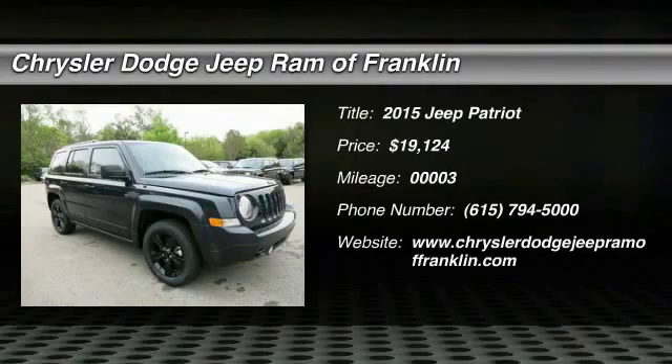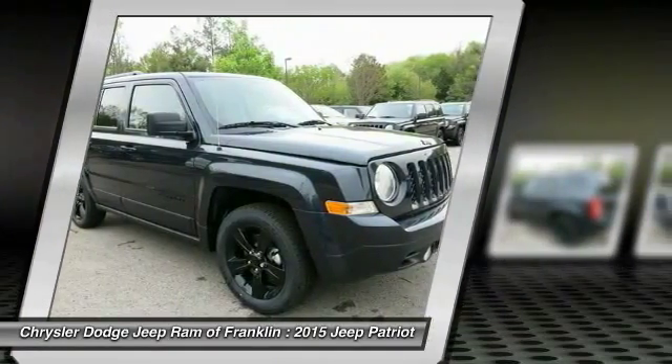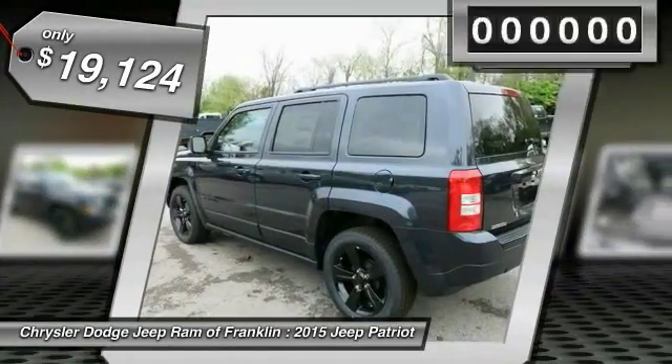The 2015 Patriot. The Jeep Patriot is unmistakably a Jeep. It looks like a cross between a Jeep Liberty and Jeep Compass, or maybe a three-quarter scale version of the big Jeep Commander. The Patriot has plenty of room inside for any size family and is priced below $20,000.